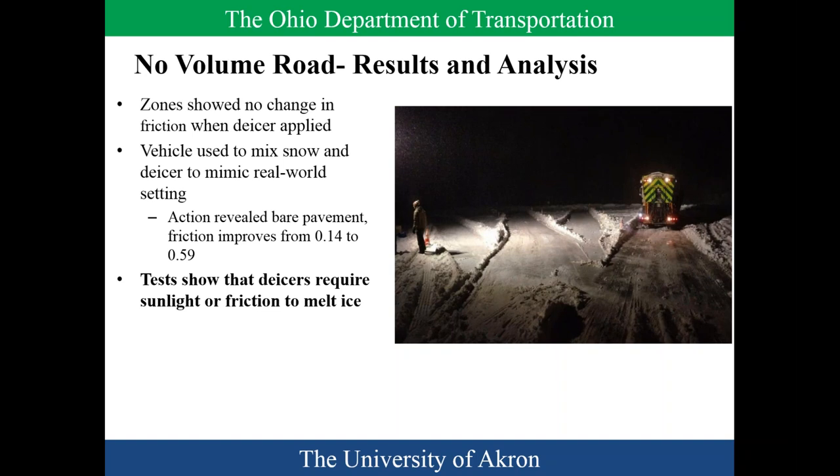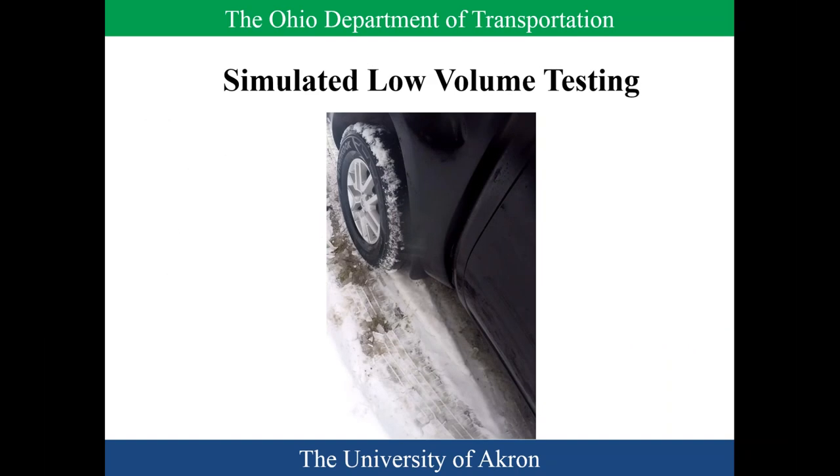Right off the bat after plowing, we showed there was no real change in friction from any of the de-icers. What we basically found is that the de-icers required either sunlight or friction to melt — but really, you need traffic volume to mix it into the road. We did notice that even if you poured a cup right on the ground, it would form a liquidy mixture saying it would work, but it wasn't burning off the ice the way expected. Most of our roads have some traffic, and when we did simulated traffic — getting that tire going — it started mixing everything up and things started working.